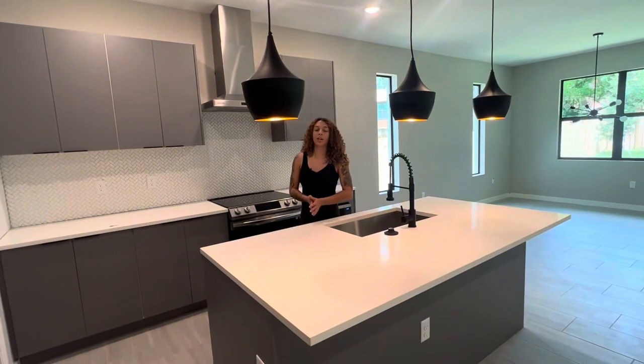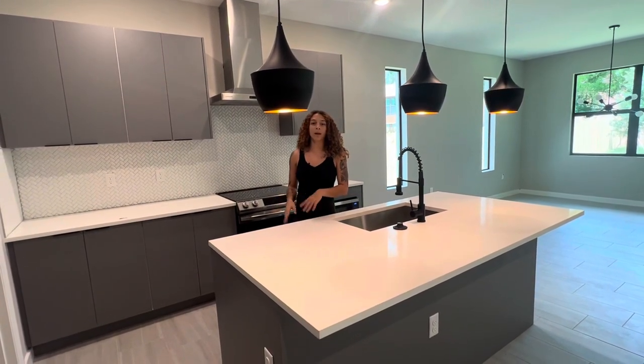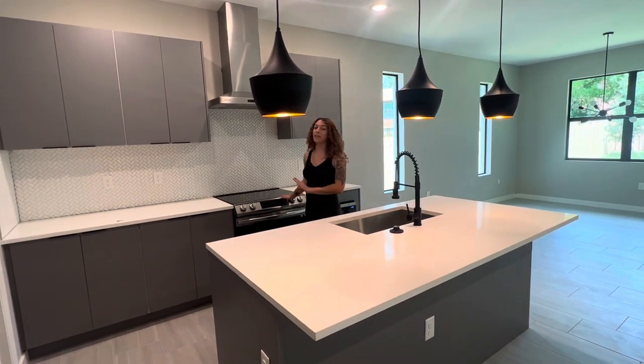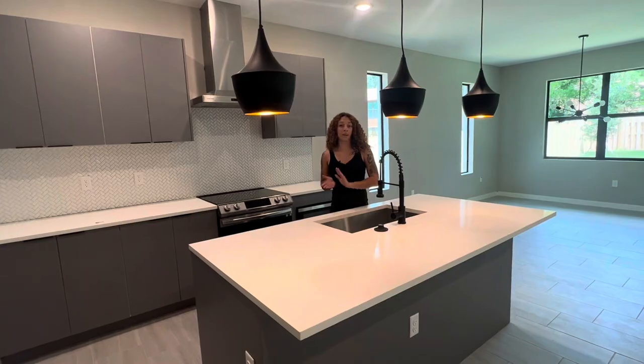Now we're in the kitchen area. You have a spacious island with two outlets on the side, a deep sink, stainless steel appliances which come with the home, a modern backsplash, and a flat electric stove. Now we're going to go to the side and check out the dining room and also the pantry.